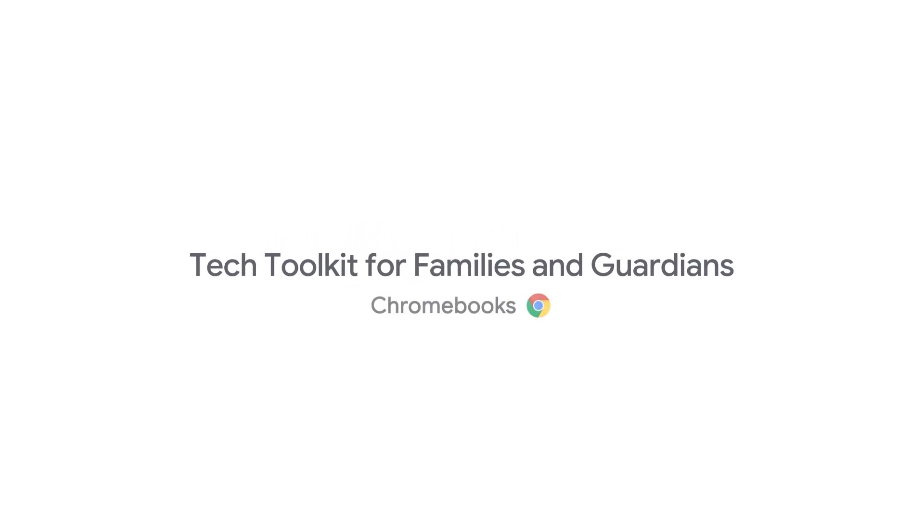You may have heard of Google's Chromebooks, and today we're going to talk about how they can be used for your students' education. Chromebooks are cloud-based devices running Google's Chrome operating system, built in collaboration between the teams at Google and manufacturers like HP, Dell, Asus, Acer, and Lenovo.